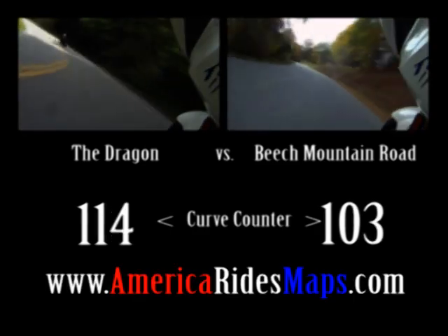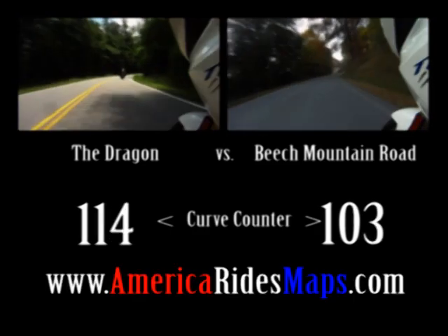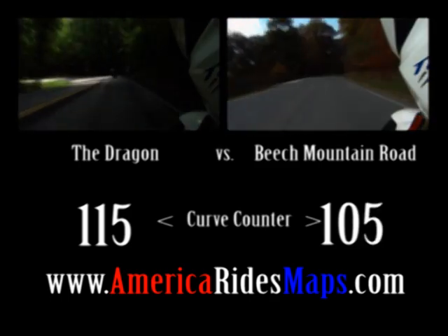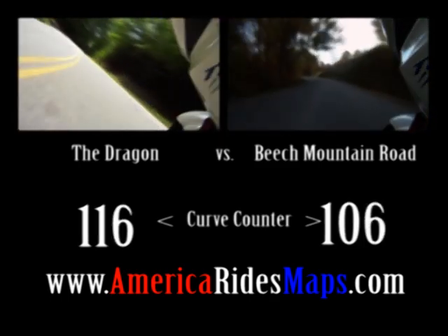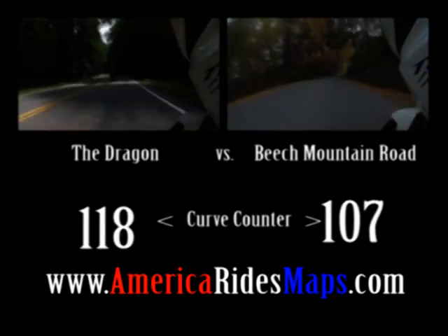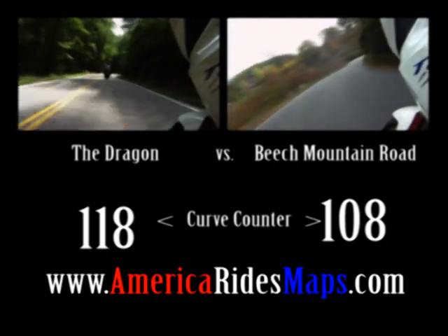America Rides Maps are made for riders — I keep you moving. One great road leads to another, then another. I suggest the best roads to connect them together. I show you all those out-of-the-way gas stations hidden back in the hills, so you have nothing to worry about.